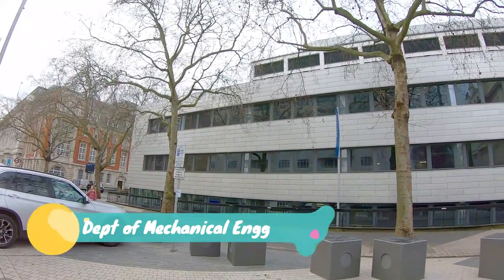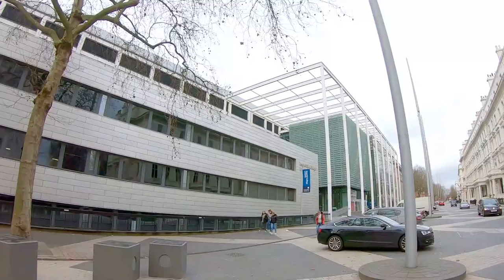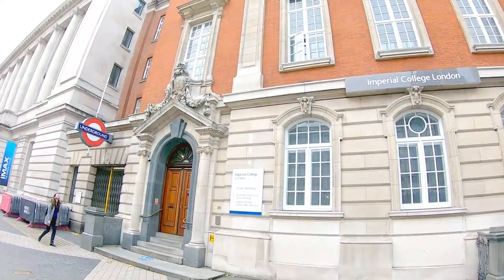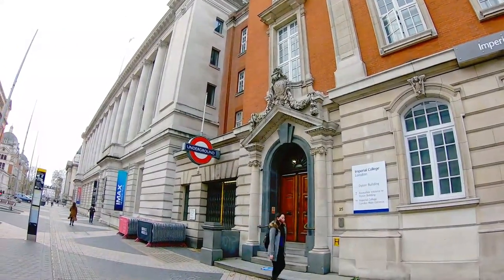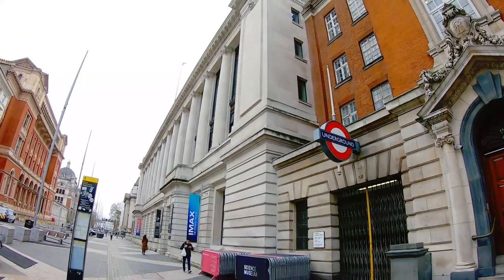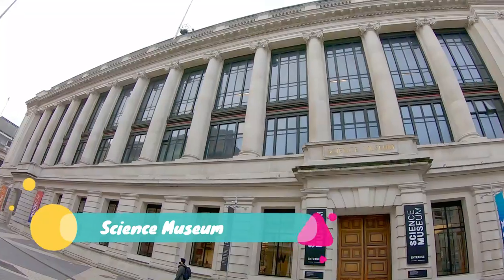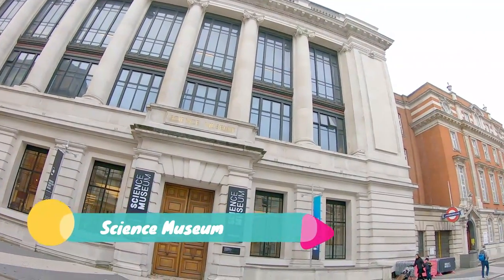This building is the Department of Mechanical Engineering. And this is the Science Museum, which is on the Imperial College London campus.